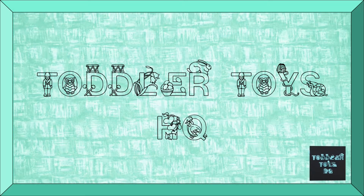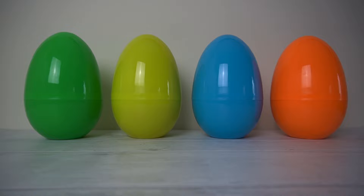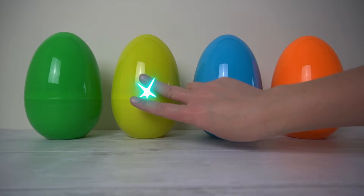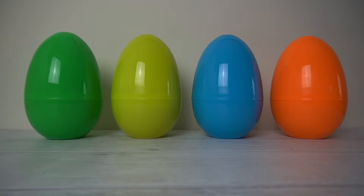Welcome back to Toddler Toys HQ. We've got another Let's Learn Colours today and this time we are going on a journey under the sea. Before we go under the sea, how many eggs can you see? Can you count with me? One, two, three, four. We have got four colourful eggs.